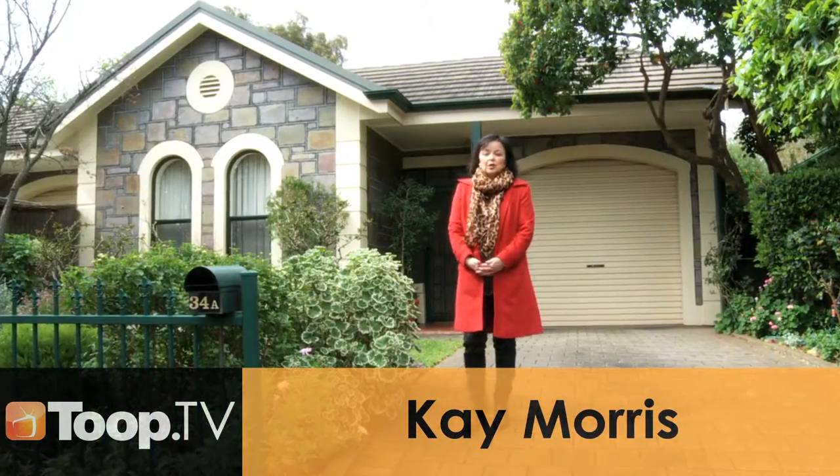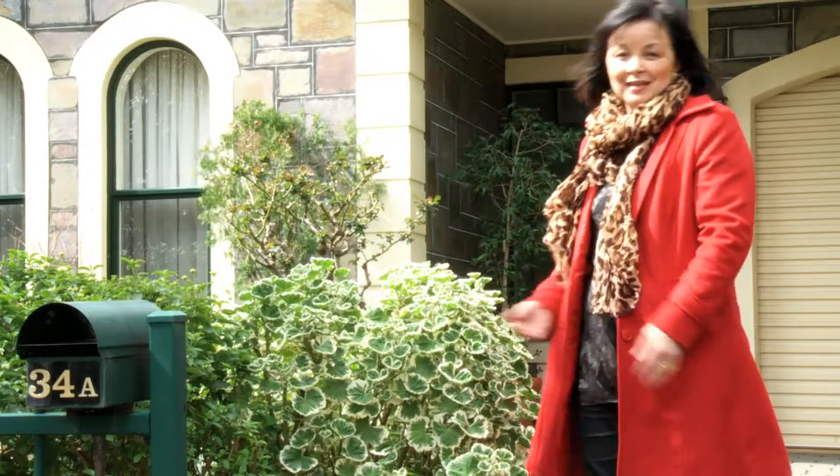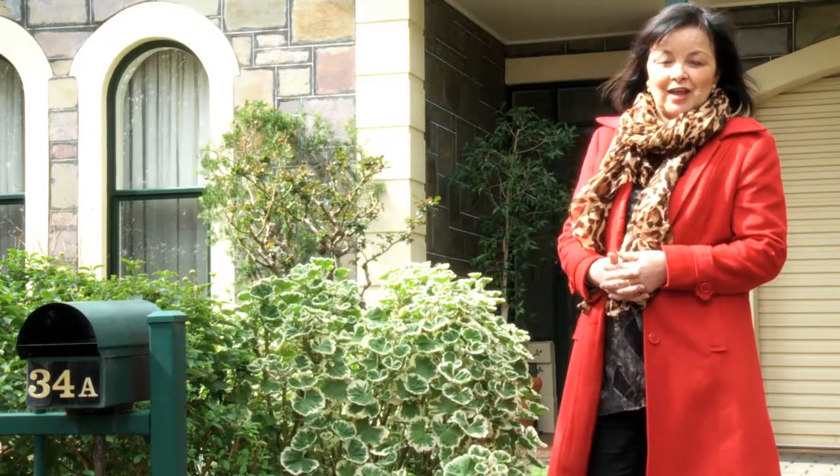Hi, I'm Kay Morris. Welcome to 34A Verdale Avenue at Linden Park. Come join me inside this stunning Torrens title detached courtyard home.